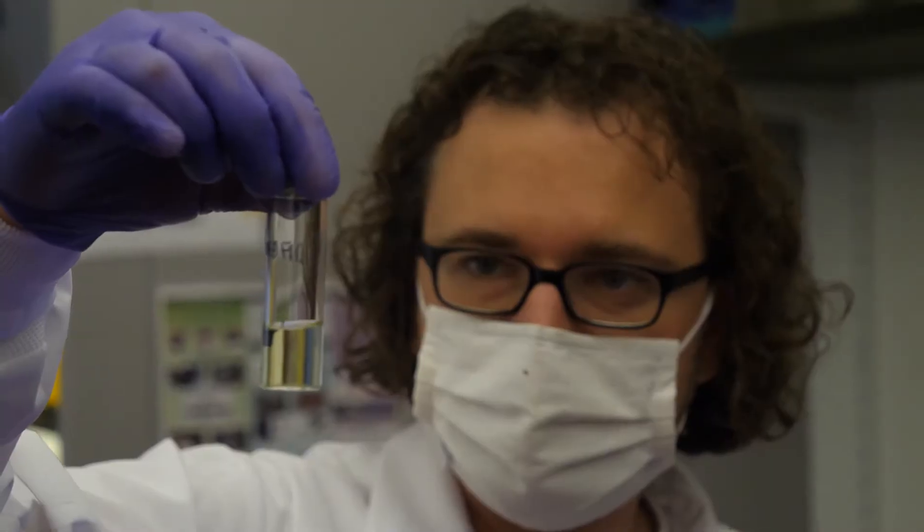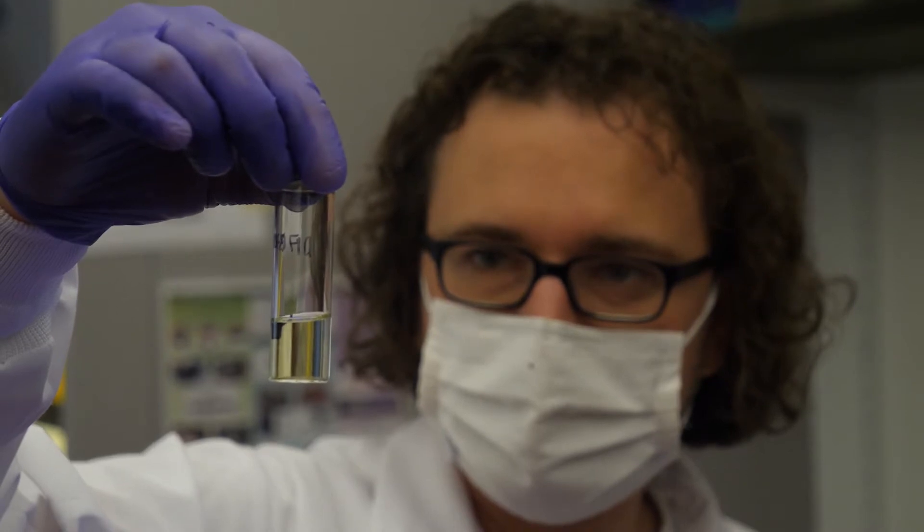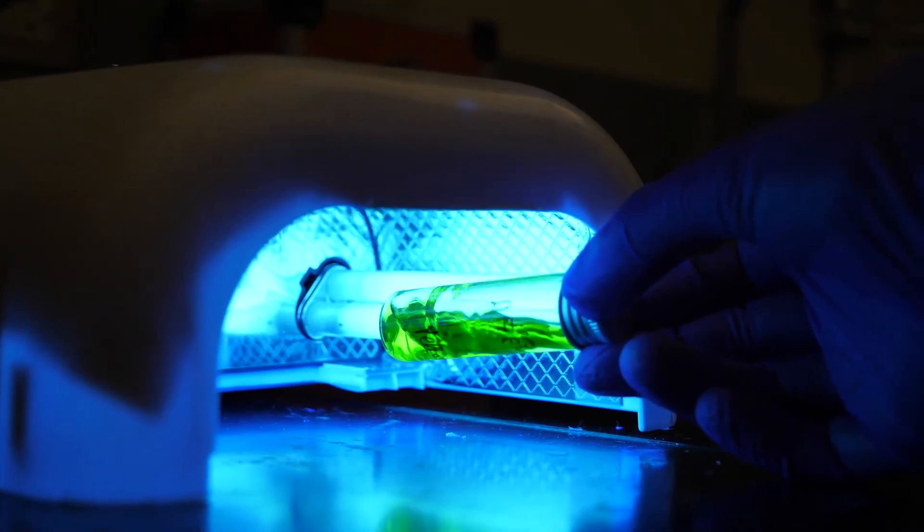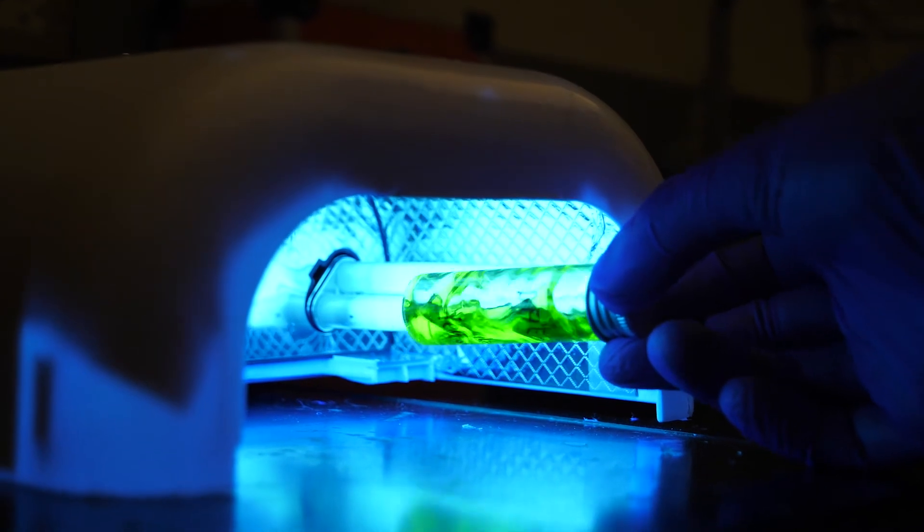One of the projects that we work on is Photochromelion. This is a smart material that can reprogram the appearance of objects using photochromic dyes. The fundamental principle of these photochromic materials is that they are bi-stable — there's one state where the material is transparent, and a second state where the material is saturated, or colorful.